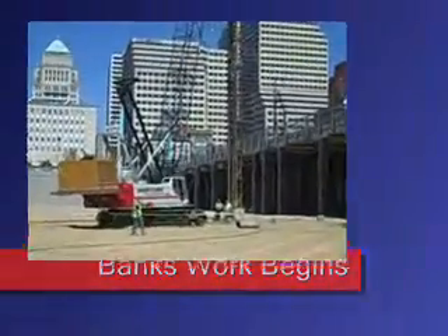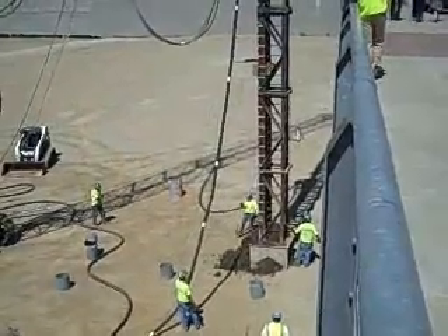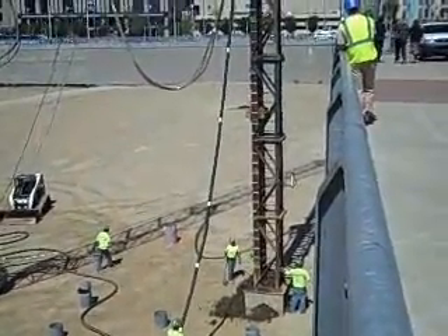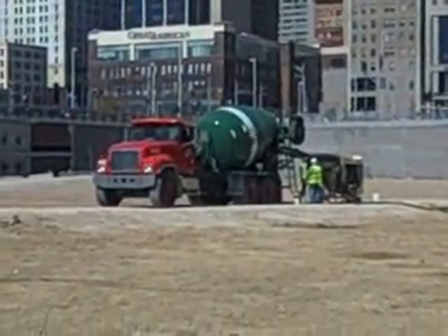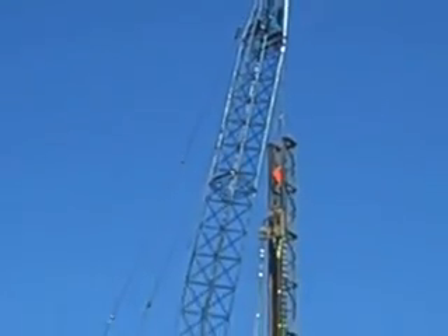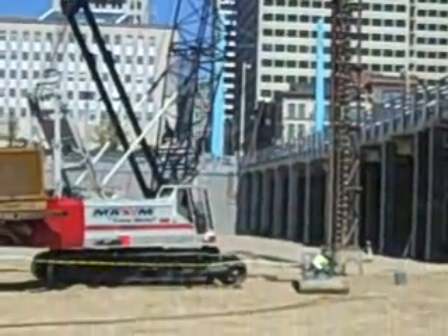Technically, they're not putting in the foundation just yet — they're just doing some test runs. But for all practical purposes, the installation of the underground support columns has started. You won't come out to the site and hear the bang, bang, bang that you get with driven piles.